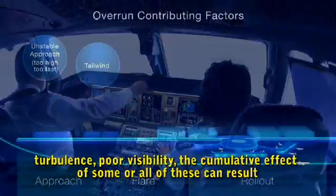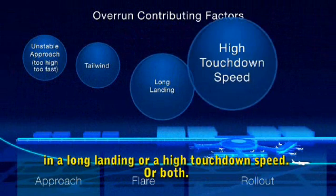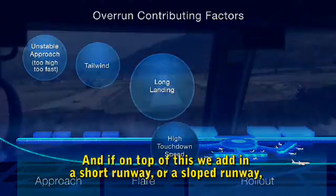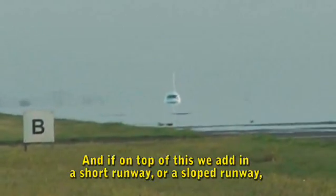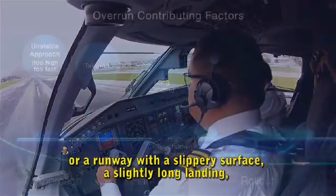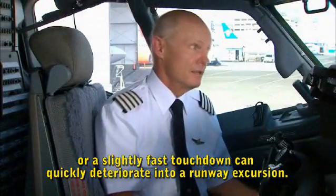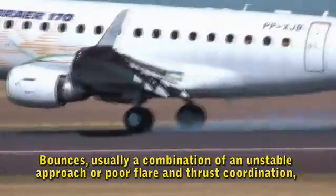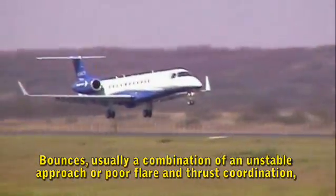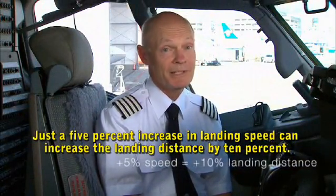Turbulence, poor visibility — the cumulative effect of some or all of these can result in a long landing, a high touchdown speed, or both. And if on top of this we add a short runway, a sloped runway, or a runway with a slippery surface, then a slightly long landing or a slightly fast touchdown can quickly deteriorate into a runway excursion. Bounces — usually a combination of an unstable approach or poor flare and thrust coordination — can also extend the landing distance. Just a 5% increase in landing speed can increase the landing distance by 10%.